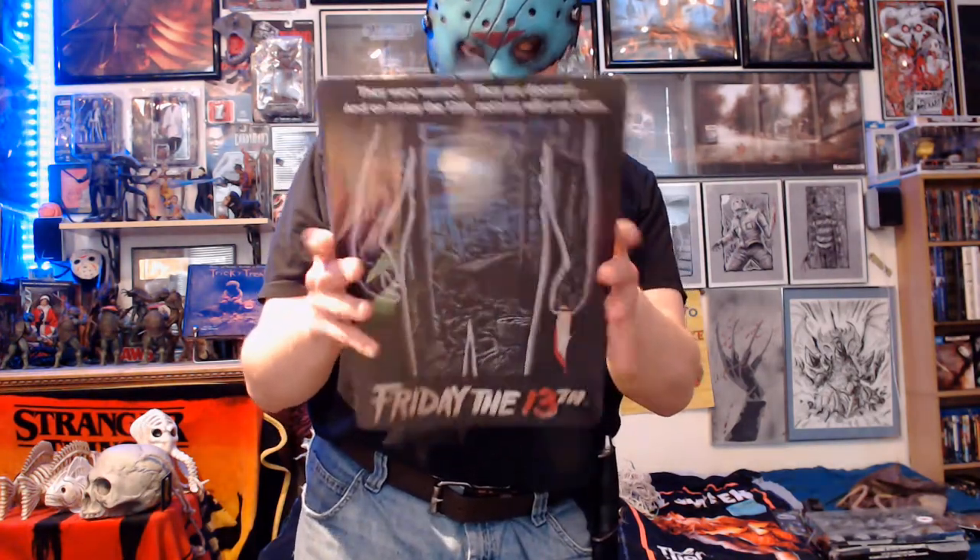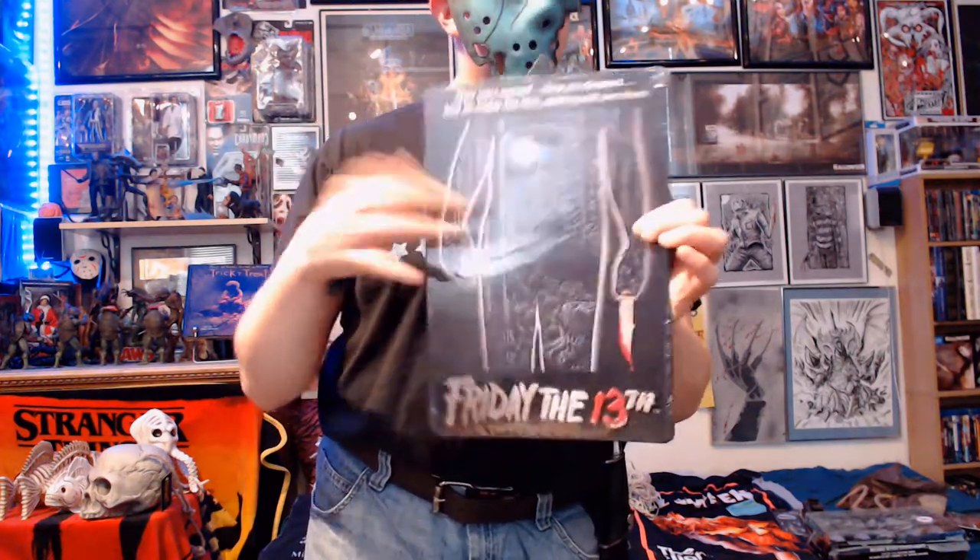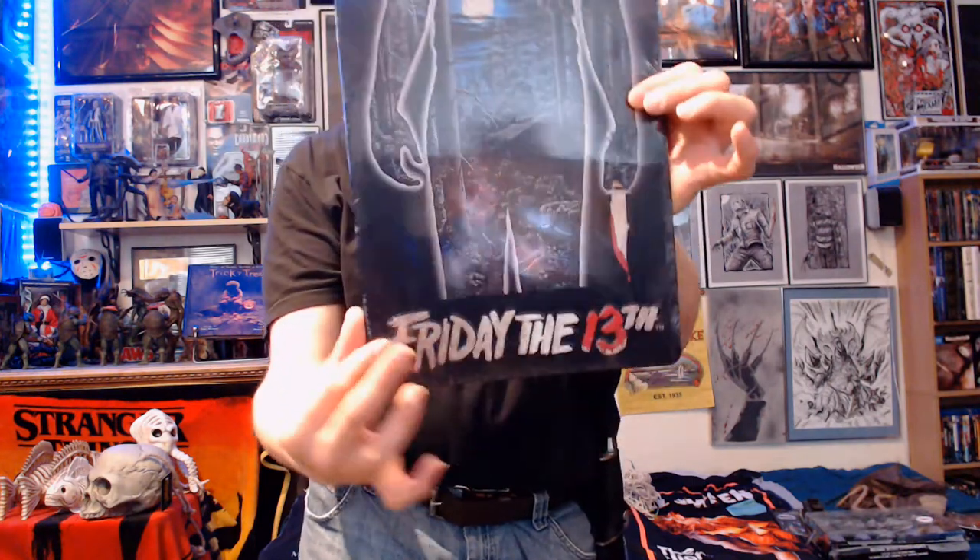They had this metal sign poster of the first Friday the 13th movie poster, and it was seven dollars on clearance. It's pretty good quality — a little bit embossed at the bottom — and it was definitely one of the nicer things they still had.